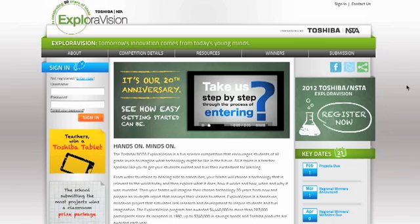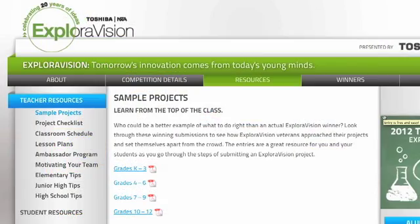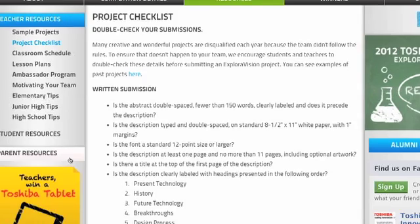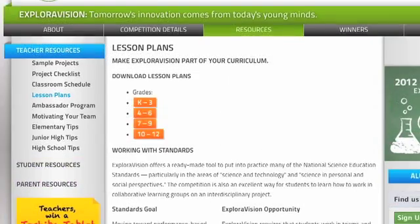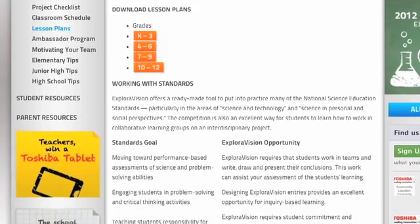Exploravision.org is where you will find everything you need to implement the program in your classroom successfully. There are sample projects to help you see what's expected. Project checklists show your teams what they need to do start to finish. A classroom schedule gives sample timelines to help keep your team on target, and available lesson plans help you make Exploravision a seamless addition to your curriculum.